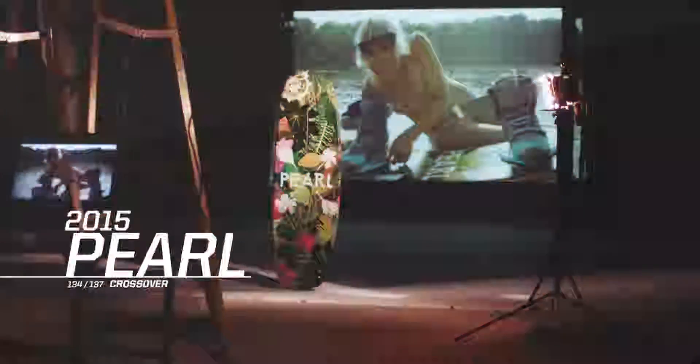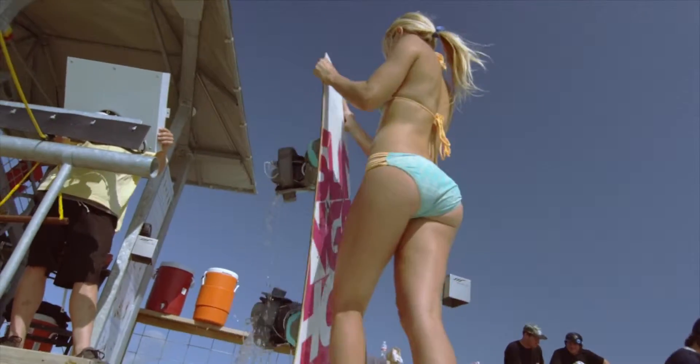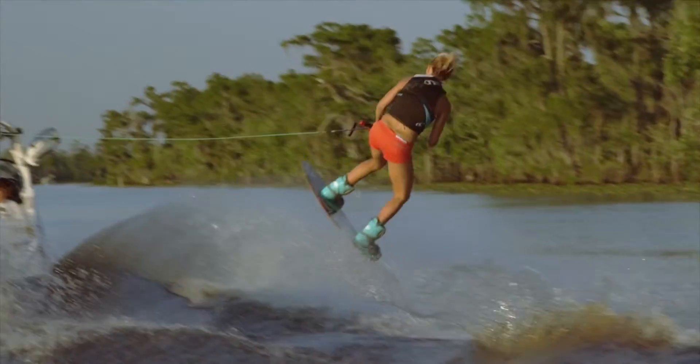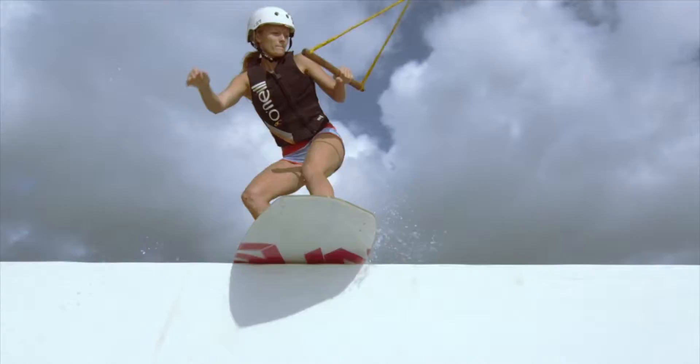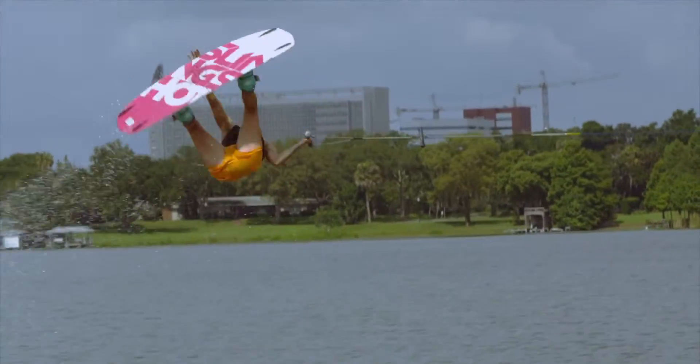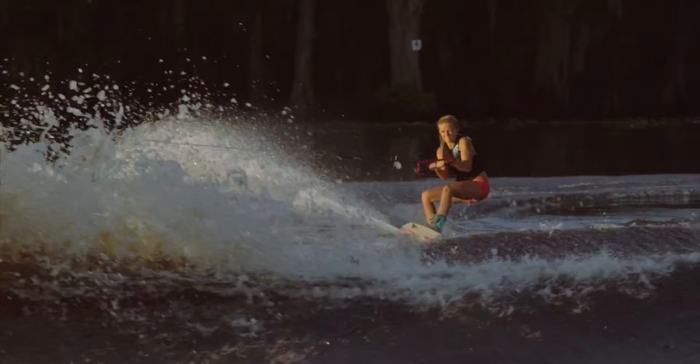For chicks who intend to shred, the Pearl is packed full of high performance features. Its future response technology and ES Bass make it a perfect fit for both wake and rail riders. The continuous rocker pattern and unique outline of the Pearl make it one of the friendliest and most forgiving rides out there.